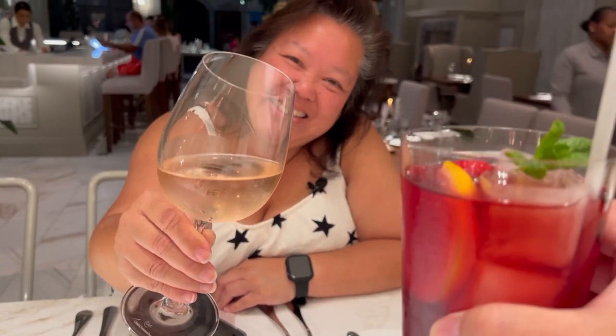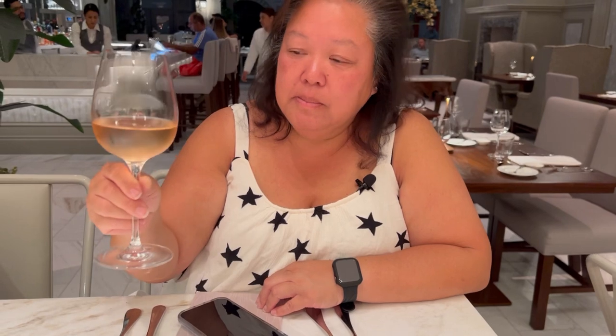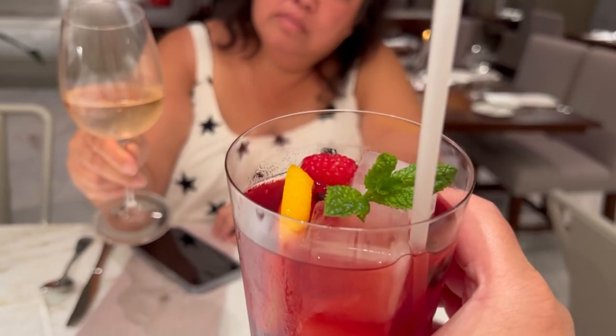I have a sweet wine from France and I have the non-alcoholic red tea. Cheers! The red tea is not sweet at all — it's very refreshing, almost like a refresher but not sweet. This is delicious. Nice dry wine.